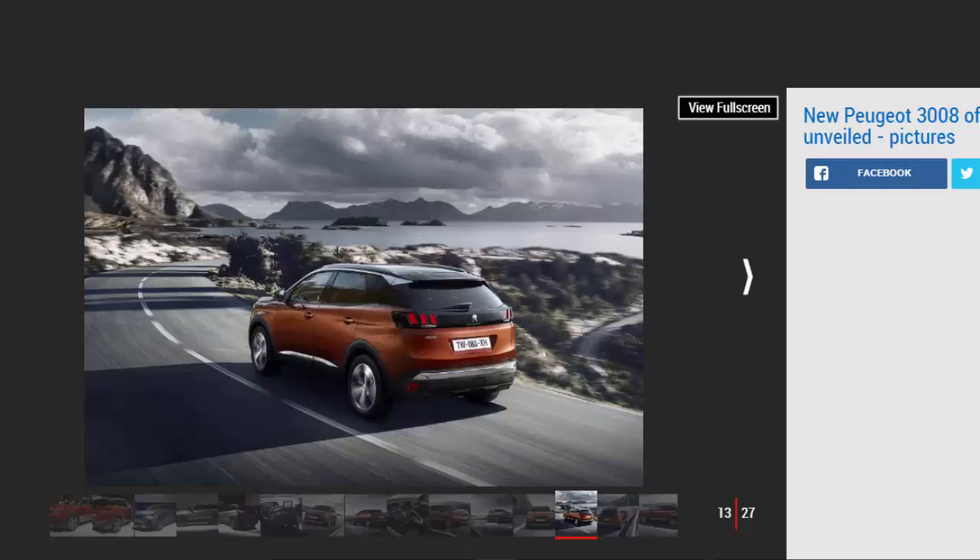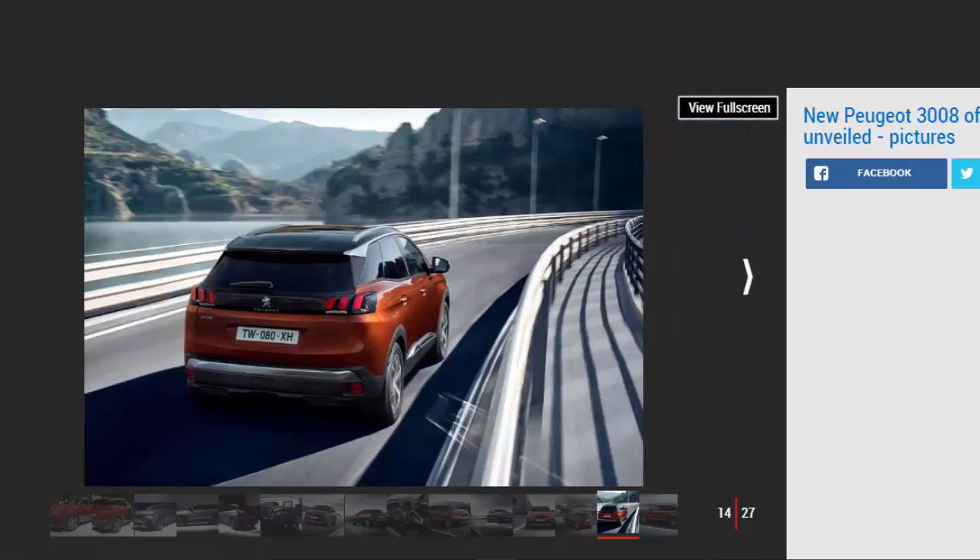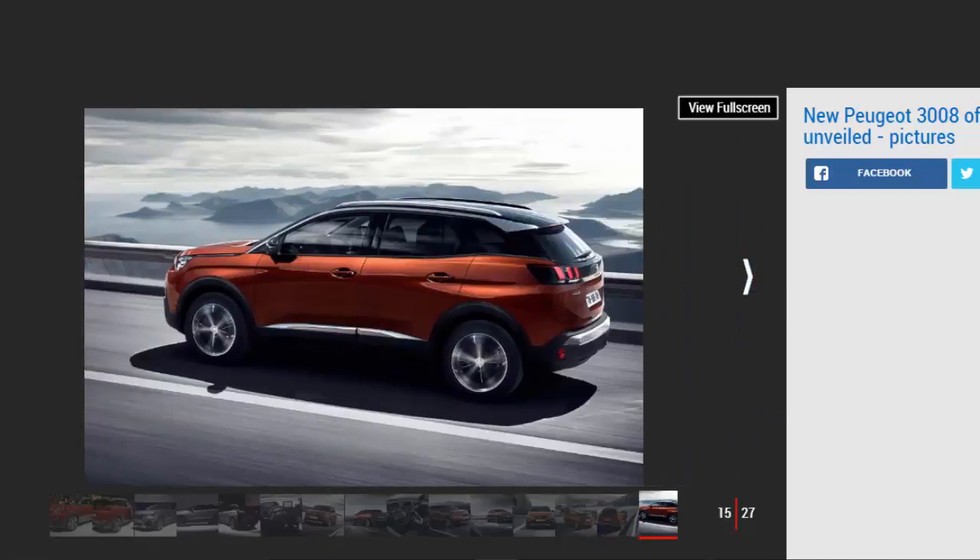Allure models also get a raft of styling tweaks: larger 18-inch alloy wheels are standard, as is the chrome detailing on the front wing, the grey scuff plate on the front bumper and stainless steel door sills. GT Line cars, priced from £25,495, get sporty design tweaks including a different grille, a tweaked front bumper, black roof, twin exhaust-effect rear bumper, as well as LED headlamps, fog lamps and front indicators. The cabin gets a new look and features a configurable i-Cockpit system.